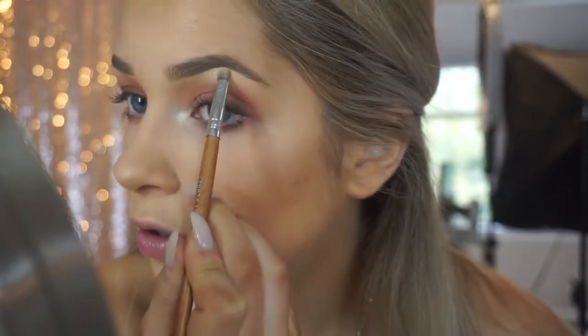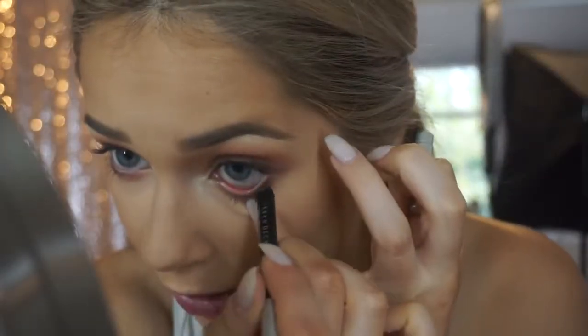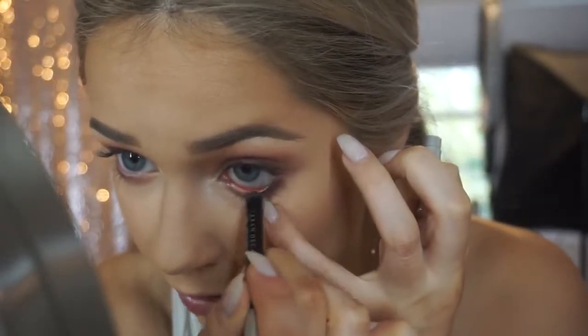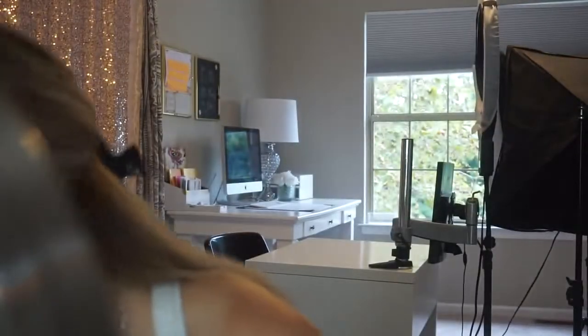That's literally my eyeshadow look that I've been doing every single day. I'm just going to highlight with Nylon by MAC on my inner corner and underneath my brow bone — that's not in the palette but I do it every day. I like to rim my eyes with a black eyeliner, and I think blacks and peaches look really good on light-colored eyes — they just make them pop.